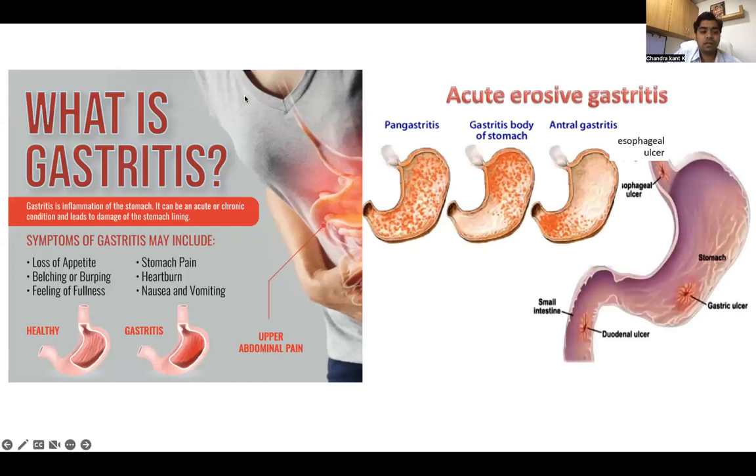Coming to the stomach: every day we hear the word gastritis from medical and non-medical personnel. Gastritis is inflammation of the stomach and the mucosal lining of the stomach. Complaints include stomach pain, heartburn, nausea or vomiting, and belching or burping. We can see that healthy mucosa or inner lining is rose-colored, whereas in gastritis it is red. In erosive gastritis, endoscopy can show whether it is involving the entire stomach or restricted to a part — the upper or lower part.